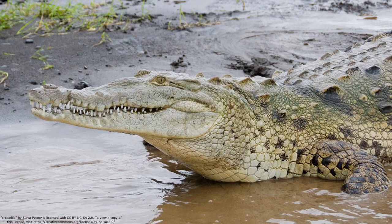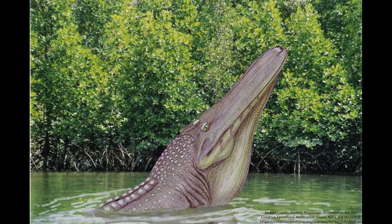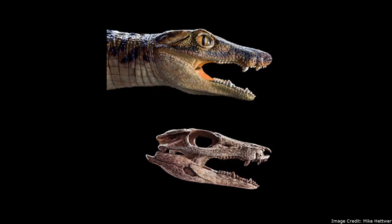While the crocodilians of today are often mislabeled as prehistoric holdovers, the larger group they were a part of, Crocodiliomorpha, was far more diverse.